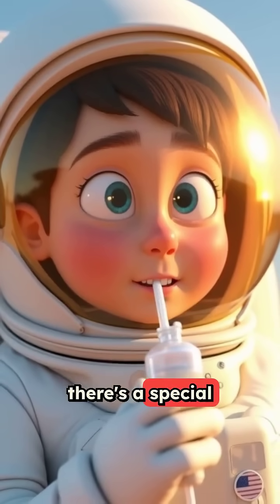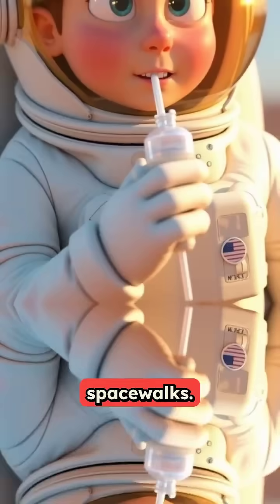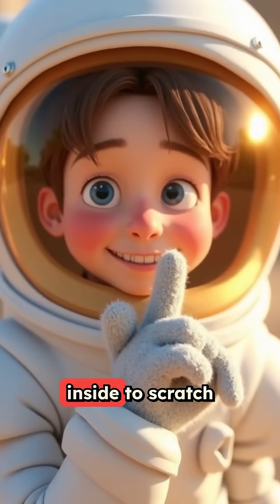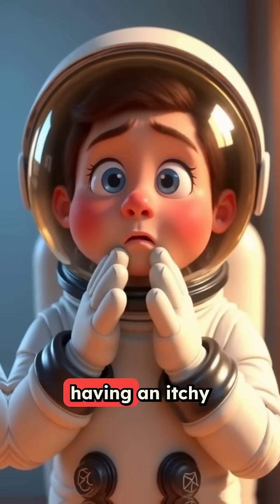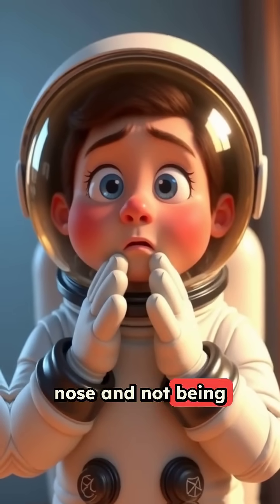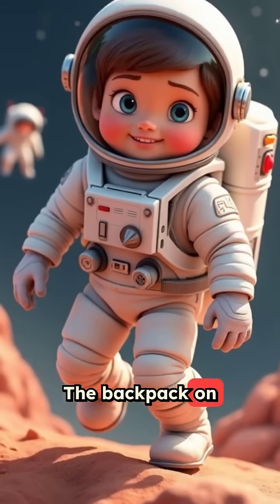Inside the helmet, there's a special drink pouch so astronauts can sip water during spacewalks. They even have a piece of Velcro inside to scratch their nose when it itches, because imagine having an itchy nose and not being able to reach it for six hours.